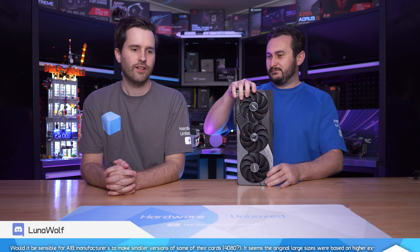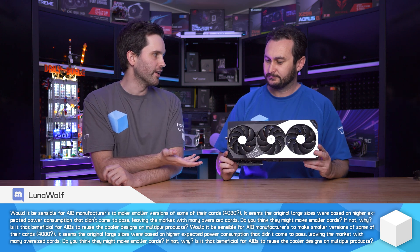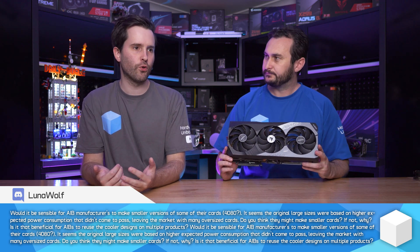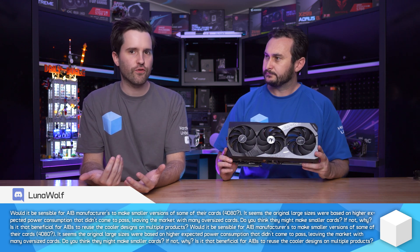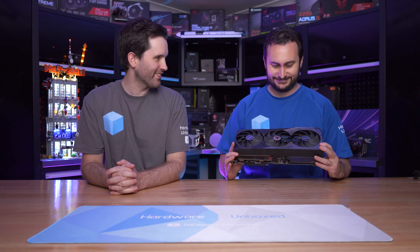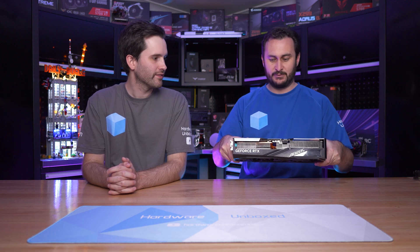So what was the question again? Should they make smaller cards because they seem to be designed for a TDP that wasn't really the eventual TDP? There were rumours that cards like the 4080 would be 400 or 450 watts, but the actual figure is 320 watts. So do they need a refrigerator on top of them? That card should surely be nearly silent during operation — the fans are just there for aesthetics; I'm not sure they actually turn.